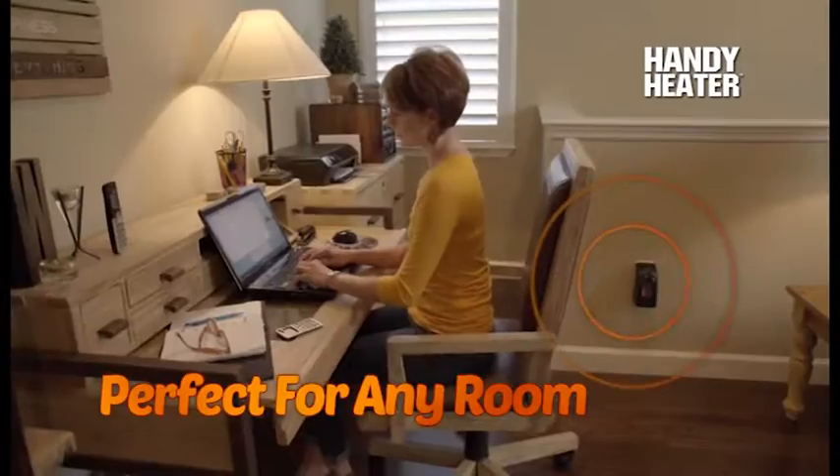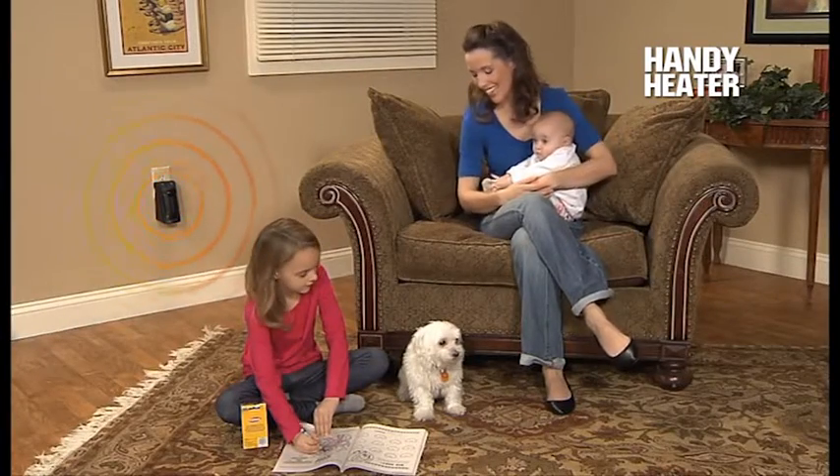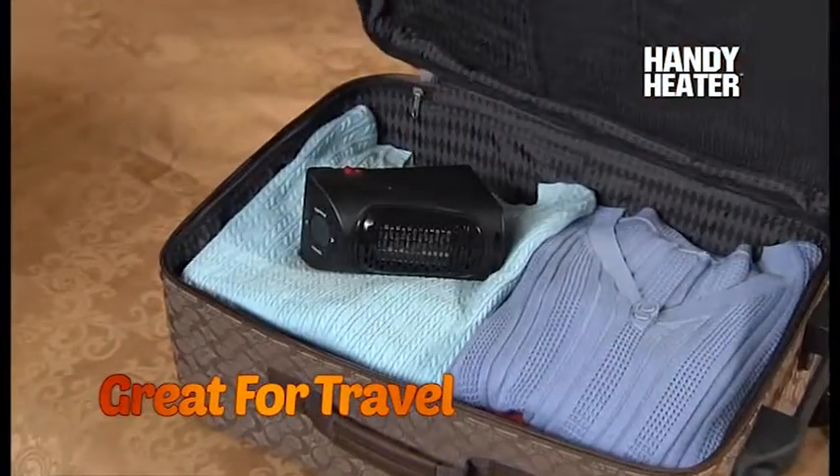Warm up a chilly office or a cold and drafty dorm room — ideal for homes with children and pets. Even a garage or basement workshop stays nice and toasty, and the compact size makes it perfect for travel.